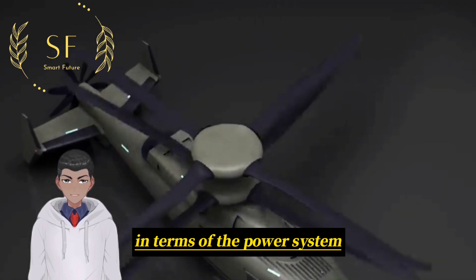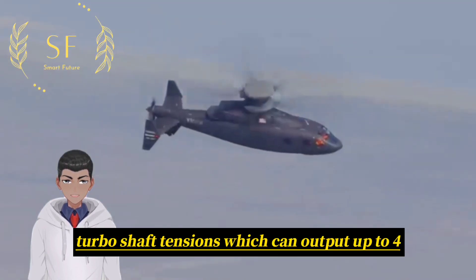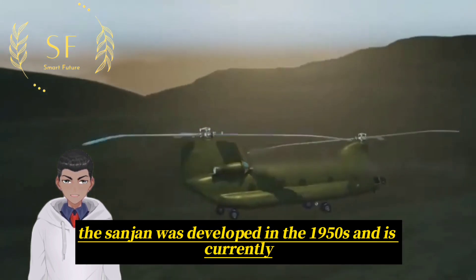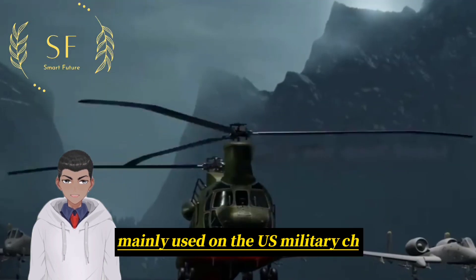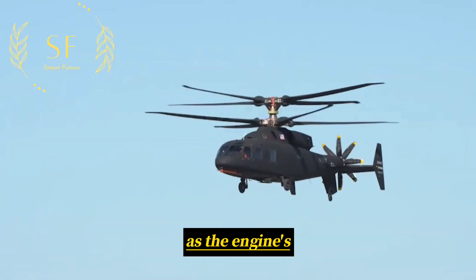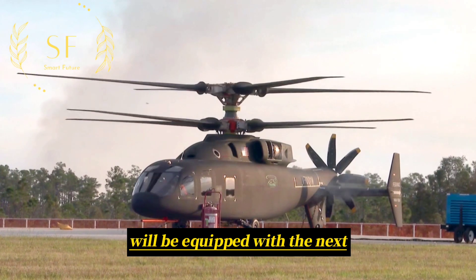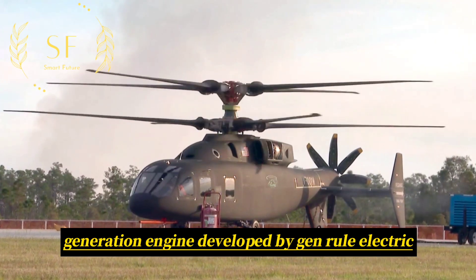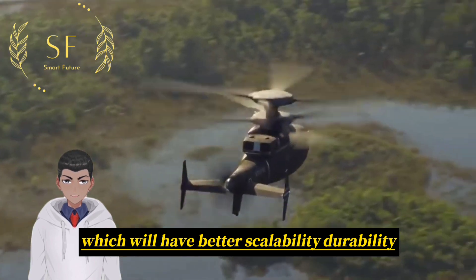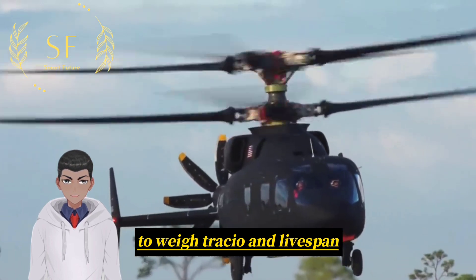In terms of the power system, the engine uses two General Electric T-55 turboshaft engines, which can output up to 4867 horsepower. This engine was developed in the 1950s and is currently mainly used on the US military CH-47 Chinook transport helicopter. As the engine's overall performance is considered outdated, future production versions of the SP-1 will be equipped with the next-generation engine developed by General Electric under the Future Affordable Turbine Engine program, which will have better scalability, durability, lower maintenance costs, and better power-to-weight ratio and lifespan.